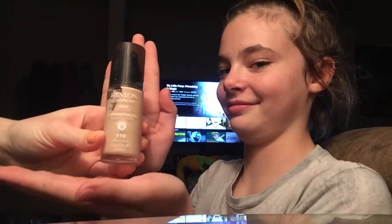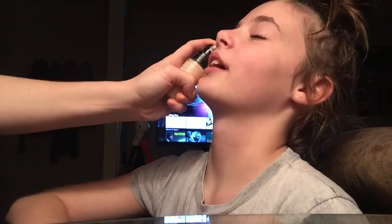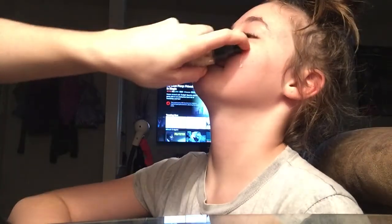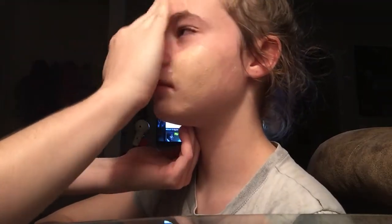Revlon ColorStay oily/combination — nice. Basically we're just gonna rub this in on your face and we're not gonna start with any primer because we're not trying to make this last. My eyes are watering, so we're just gonna rub it in. This should match your skin tone. I'll go get my brushes right after this.